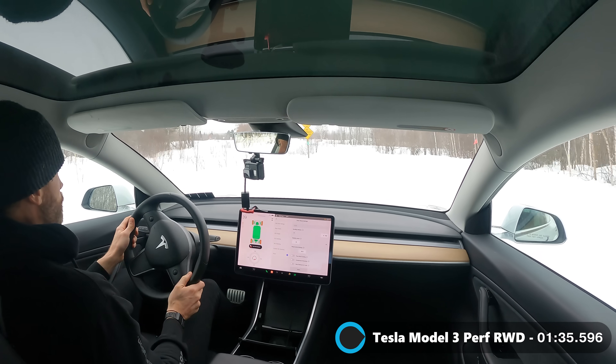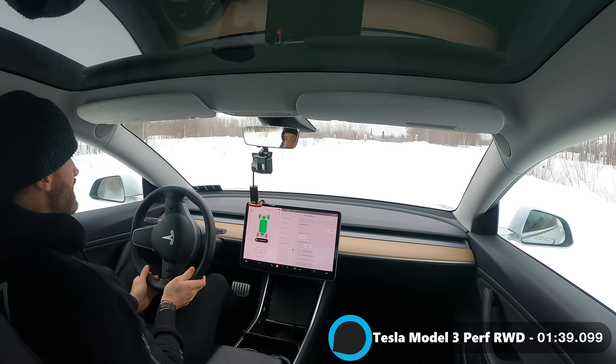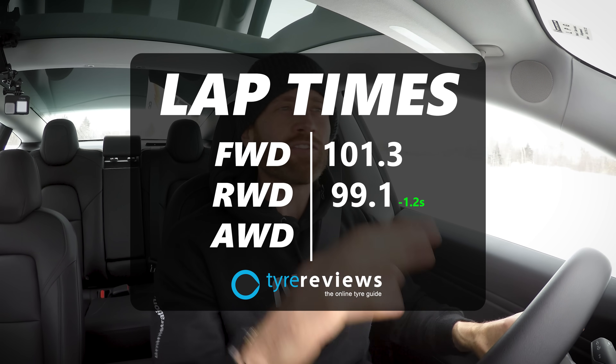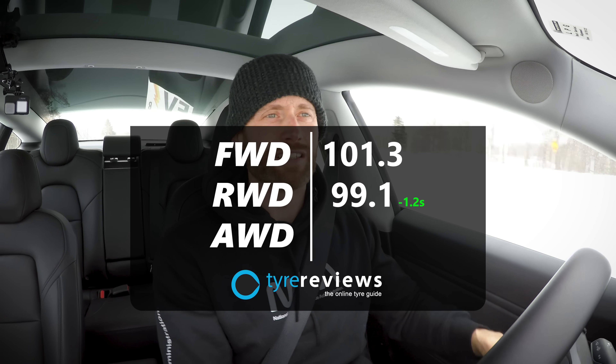We're just coming around the final corner — let's see if we can do it sideways. We certainly can. And it's a 99.1. So, conclusive proof: rear-wheel drive is the best wheel drive. Forget car manufacturers, just stop making front-wheel drive — I've just proven you don't need to. That's fantastic. It's more fun, more smiles, and faster.